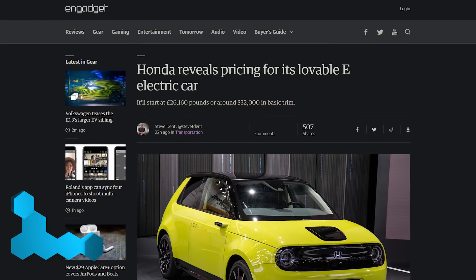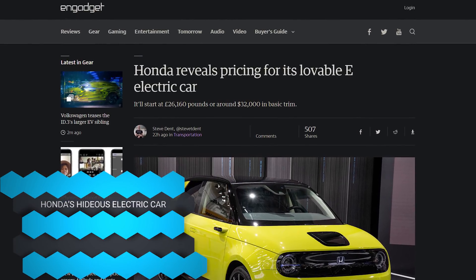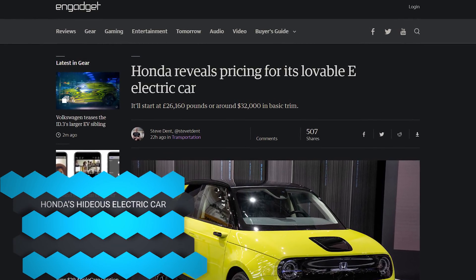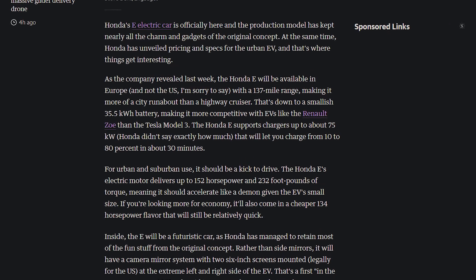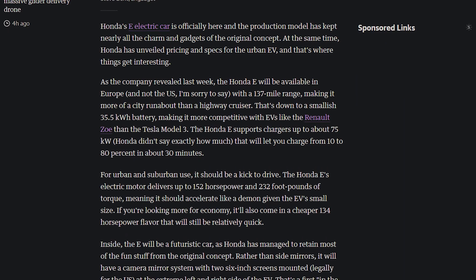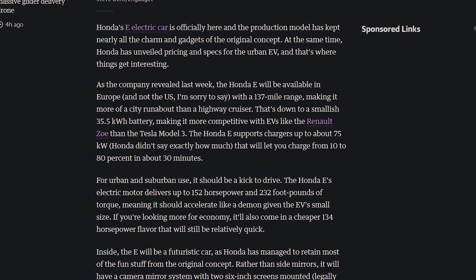Speaking of annoying, Honda revealed its ugliest electric car — starting at 26,000 pounds, not going to be available in the United States. And I could see why, because this thing is hideous. Honda, this ain't it, fam.